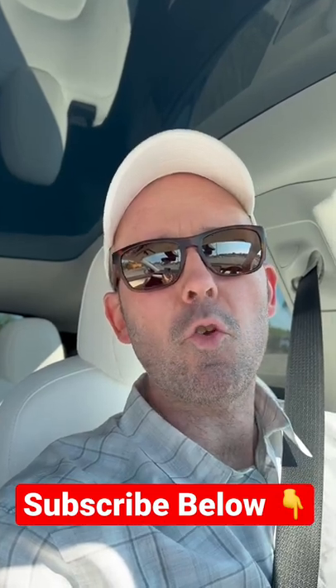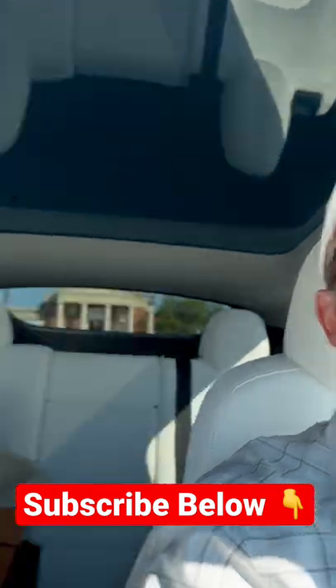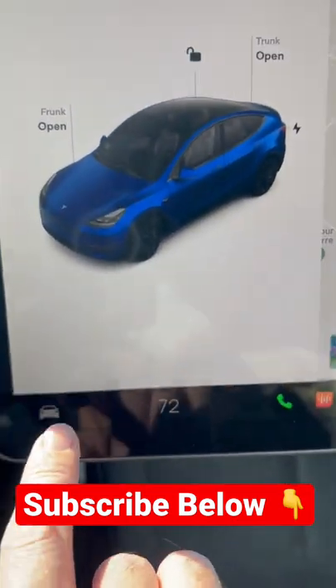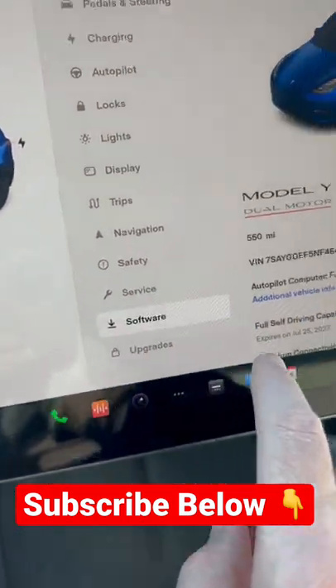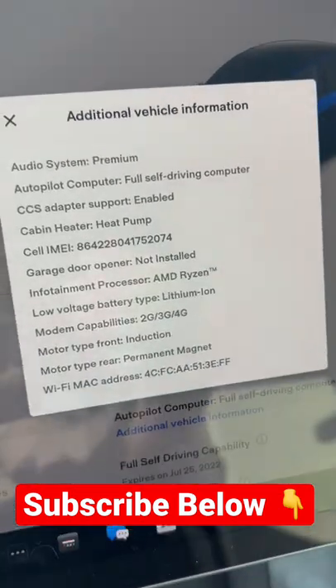So what microprocessor chip is your Tesla currently using? I'm going to show you how to find out instantly. Go to your menu, hit software, and then under additional vehicle information, click that.